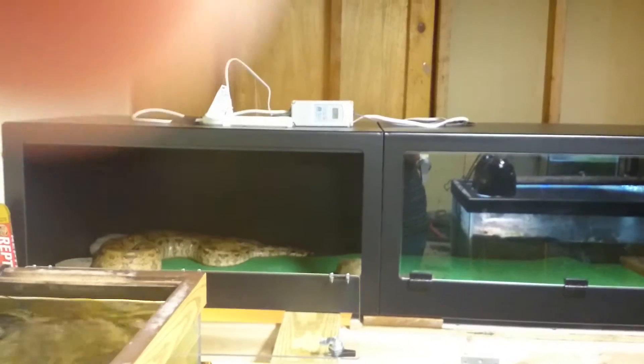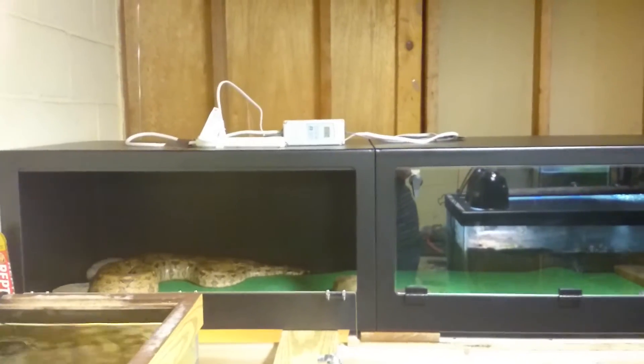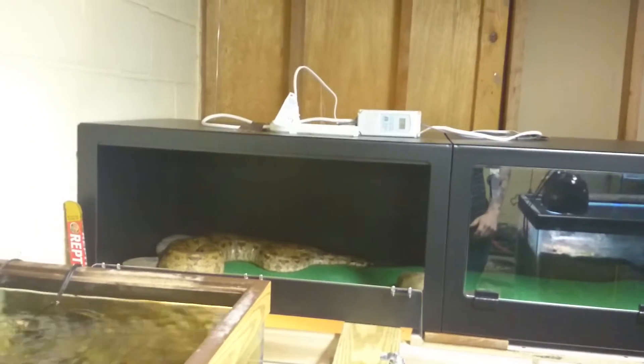YouTube, what's up? 1992Patro here. I haven't made an update on a lot of the reptiles in a while, so I decided to do a boa constrictor update today.